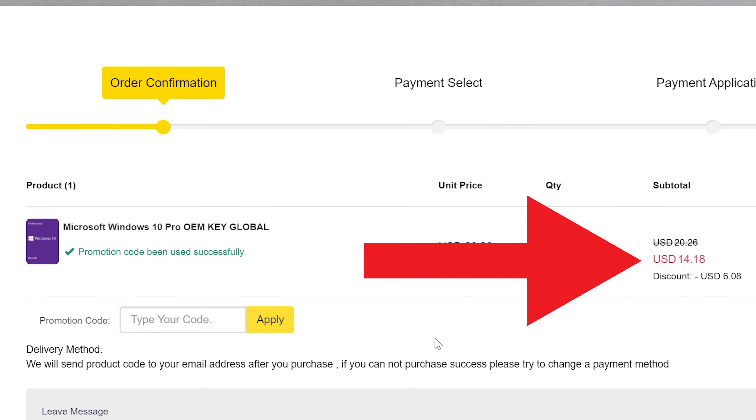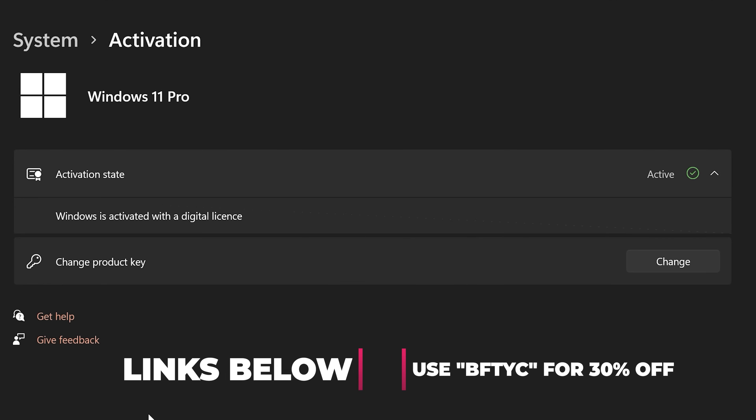Are you tired of seeing that annoying 'Activate Windows' message? Today's sponsor SKA Keys has you covered. For as little as $14, using coupon code BSTYC, you can get activated today — works for Windows 11 Pro too. Links in the description below.